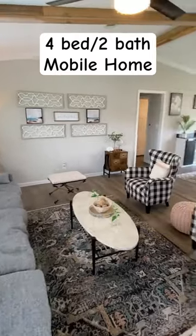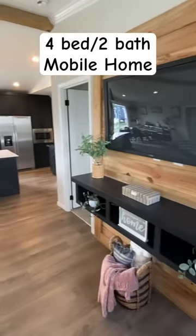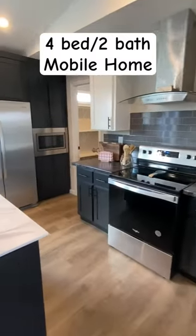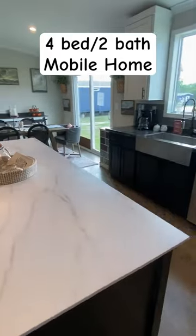I love the vaulted ceilings with all the nice wood beams — just a huge open setup in this house. There's your entertainment setup with the floating vanity. Check out that pantry in the corner — beautiful kitchen.